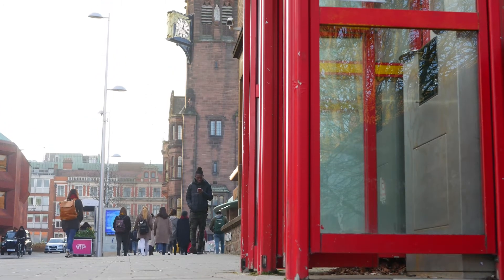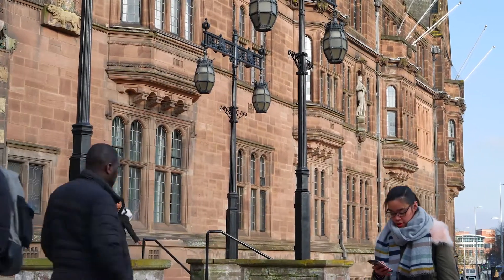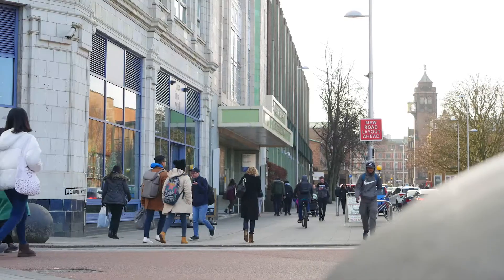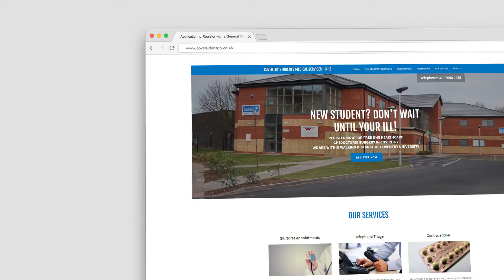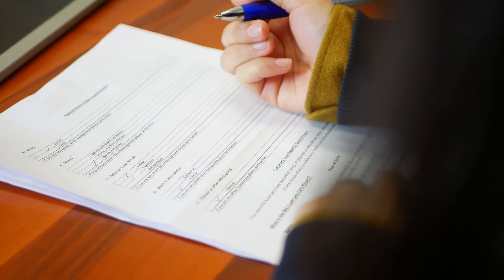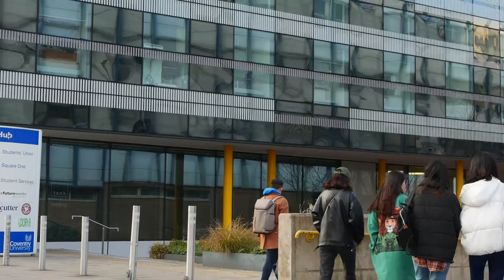We all know how important registering with a GP is in order to use the NHS. To get help with your health, simply go to the website covstudentgp.co.uk and either register online or in person at the surgery. We recommend you register online, and if you are from abroad, it's better to do so before you arrive in the UK.